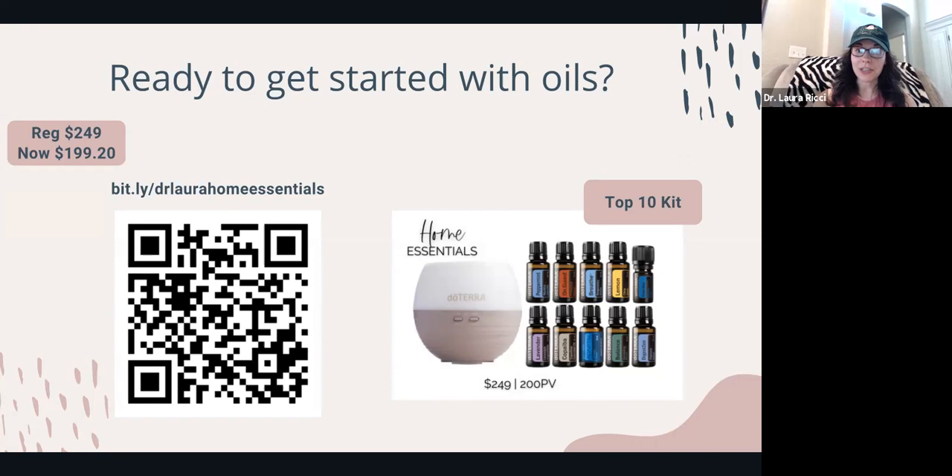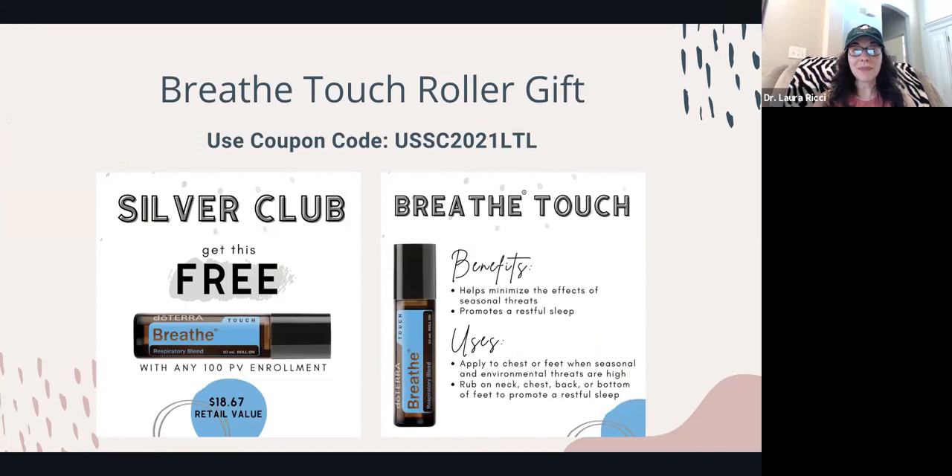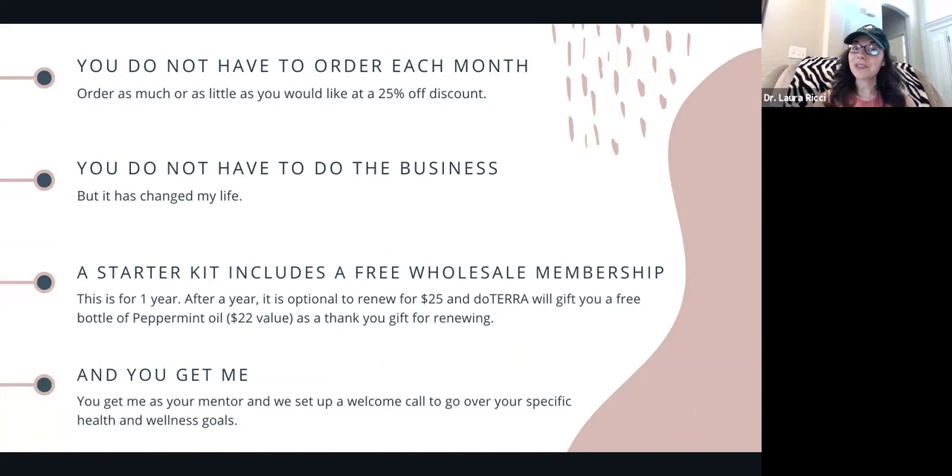I would love to help and support you, and this offer is just for the month of November. I also have a special coupon code you can enter at checkout to snag a free Breathe Touch roller — about a $20 value — great for respiratory health. You don't have to order each month; order as much or as little as you'd like. You get a customer account with a 25% discount. The business is optional. After one year, if you renew for $25, doTERRA gifts you a large bottle of peppermint essential oil as a thank you.